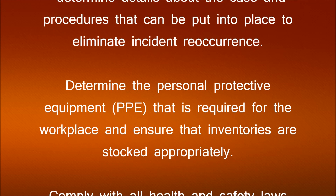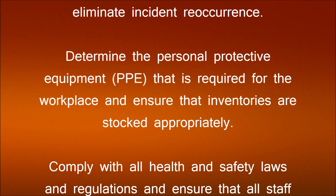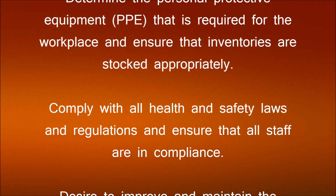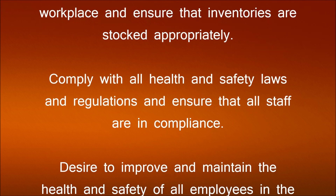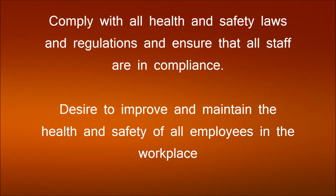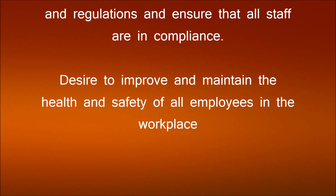Determine the Personal Protective Equipment that is required for the workplace and ensure that inventories are stocked appropriately. Comply with all health and safety laws and regulations and ensure that all staff are in compliance.